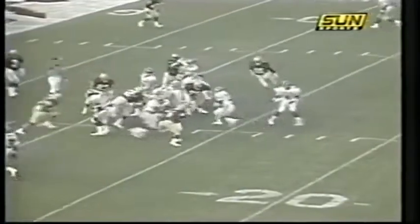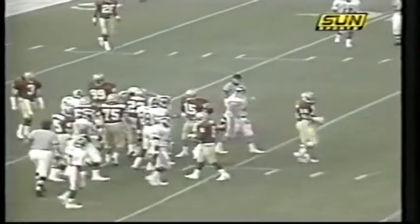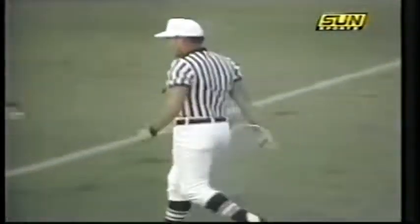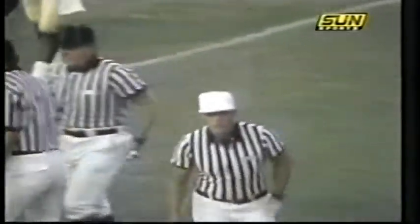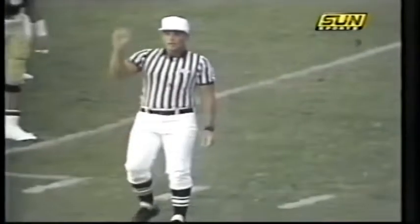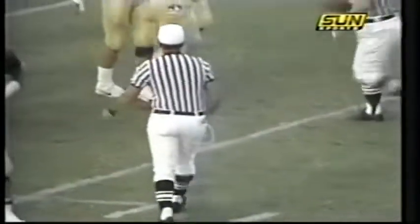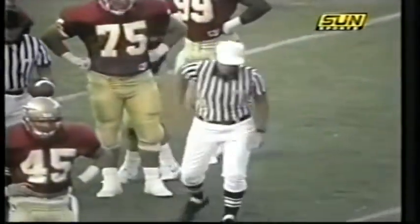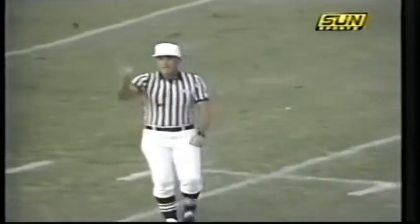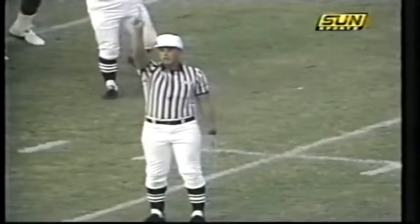First and ten at the twelve — penalty markers down, we may have had motion prior to the snap. Referee Joe Ryder discussing things: illegal procedure on the Pirates, the first mistake they've made of any kind. Dead ball foul, illegal procedure on East Carolina — repeat first down.